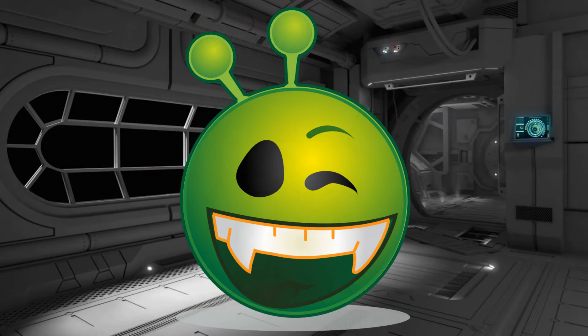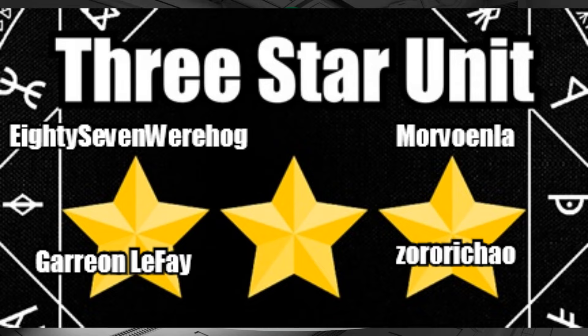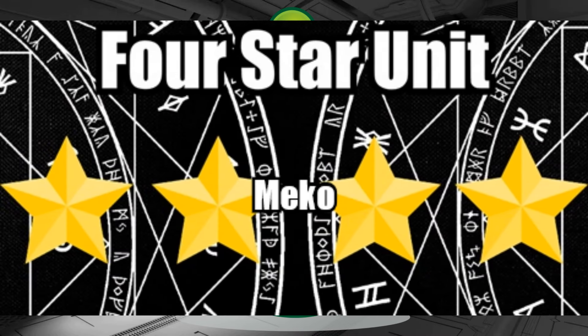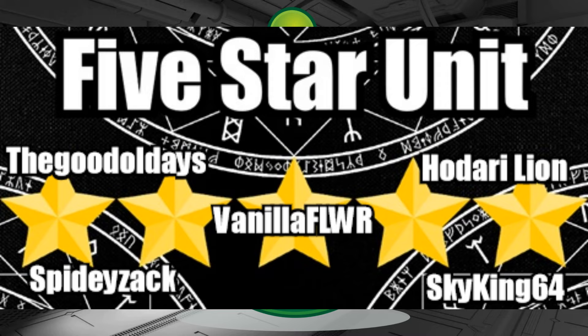Now that the video's done, let's move on to our Patreon shoutouts. For our 3 stars, we have special thanks to 87 Werehog, Yaron Lafay, Zorichao, and Marvonla. For 4 stars, we have Miko the Pure Beast. And for our super special 5-star shoutouts: Vanilla Flower in the Fires of Daybreak; Spidey Zack the Queen of Kabukicho; the Good Old Days the Distant Paper Plane; Hodari Lion the Throne of Slumber; SkyKing64 the Player's Guide; and Mahagasaur the Theme of the Month.